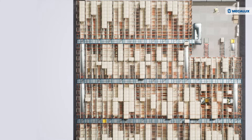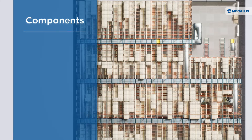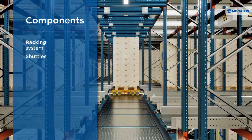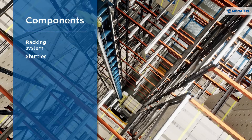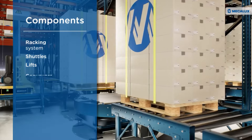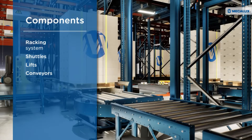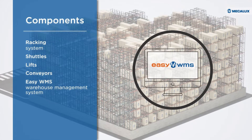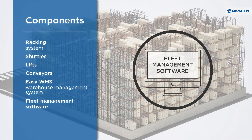The 3D automated pallet shuttle consists of the following key components: a racking system to house the goods; shuttles which handle the pallets; lifts to connect the different levels of the racking structure; conveyors for transporting goods to the entry and exit points; EZWMS, which manages the storage positions and inventory control; and fleet management software to oversee the shuttles.